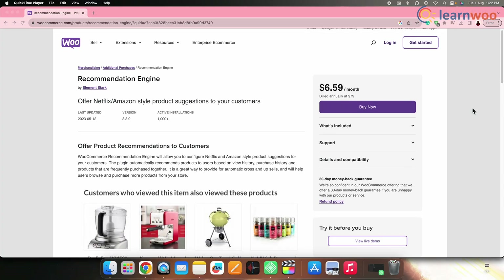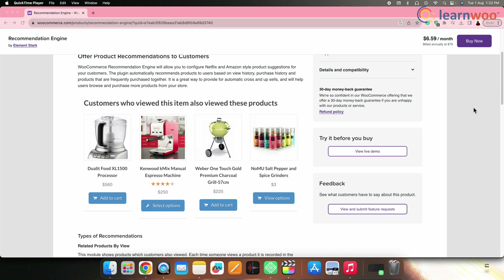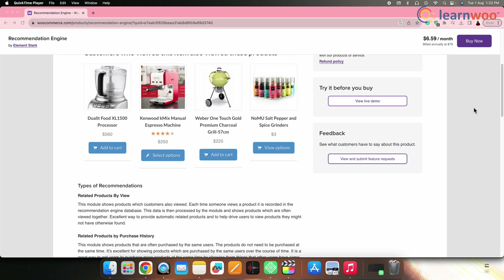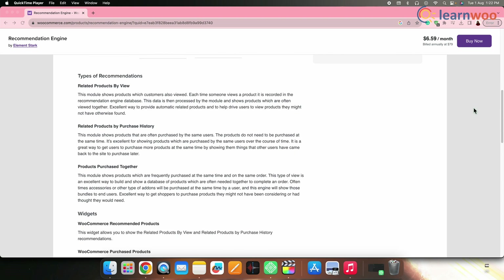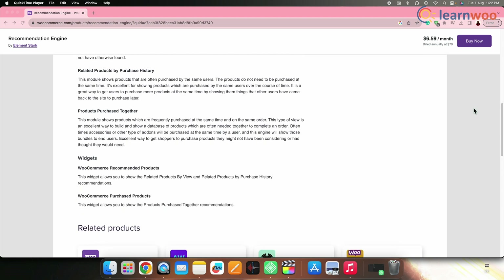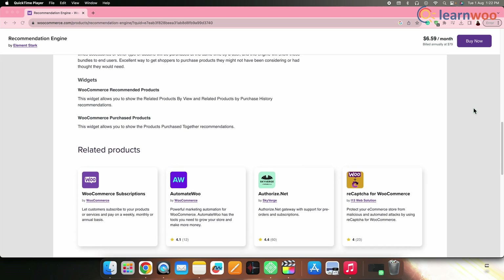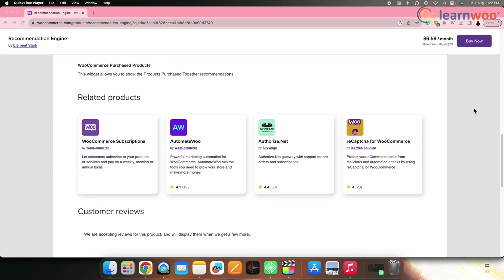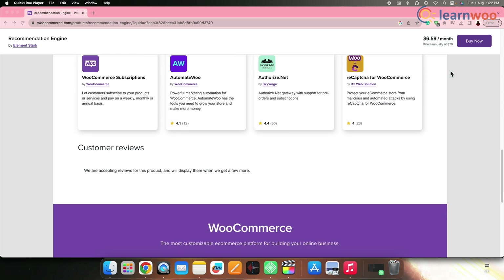Next on the list, we have Recommendation Engine. This plugin is a versatile and customizable solution that can be integrated into various e-commerce platforms, including WooCommerce. This powerful engine uses advanced algorithms and machine learning techniques to generate highly accurate and relevant product recommendations based on users' behavior, leading to a significant boost in conversion rates and overall revenue.